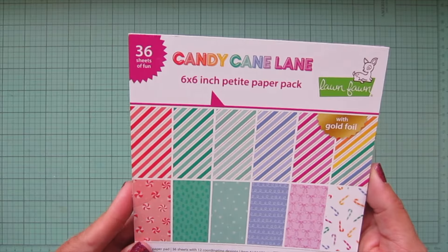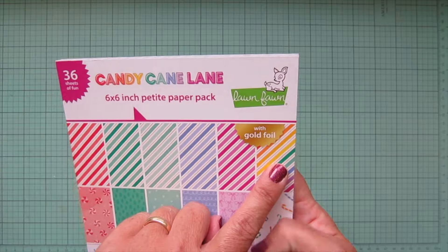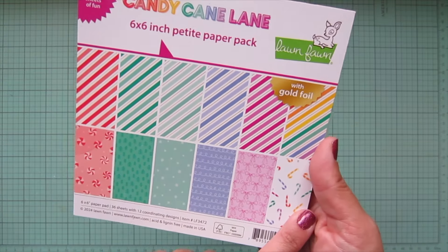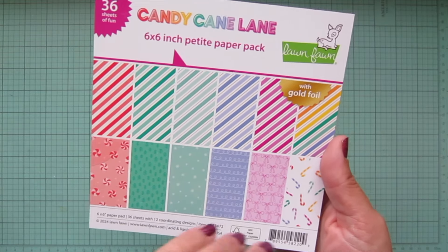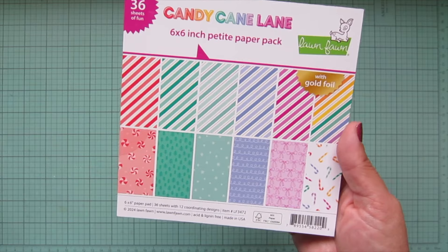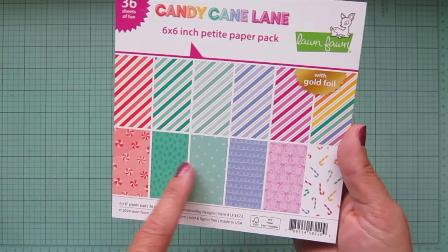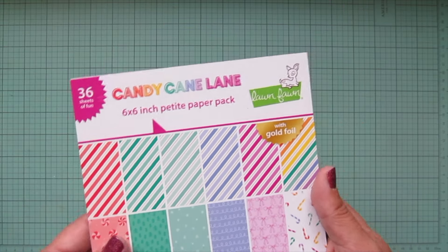I also picked up the Candy Cane Lane paper pad, which has a bunch of different stripes including a nice rainbow stripe. This one has all different patterns, which I'm so excited about — I much prefer to have a mix of patterns because there are more opportunities to mix and match things when there's more variety.